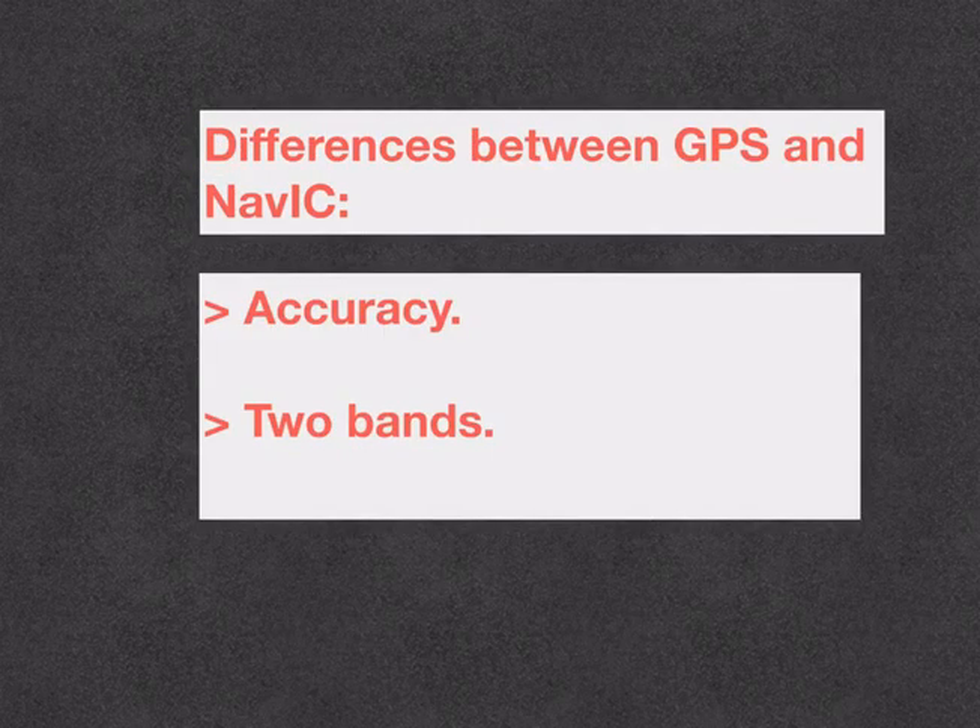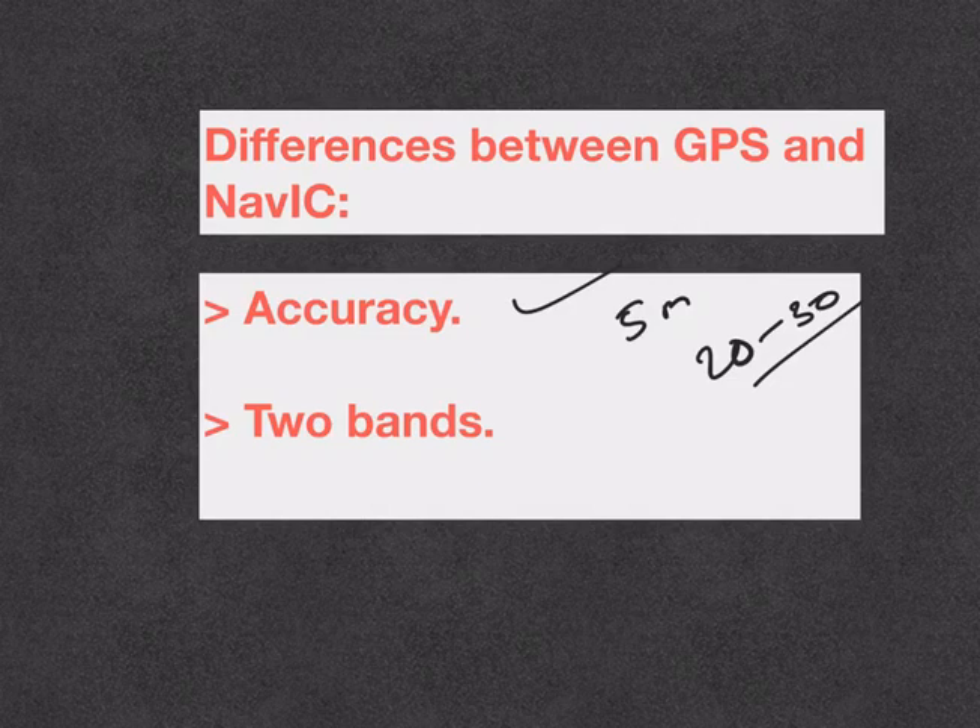Looking at the key differences between GPS and NAVIC, we find two main differences. The first is accuracy: NAVIC has a position accuracy of 5 meters, whereas GPS has a position accuracy of 20 to 30 meters — and this makes a huge difference. The second key feature is that NAVIC operates on dual frequency bands — S and L. When a low-frequency signal travels through the atmosphere, its velocity changes due to atmospheric disturbances. When satellites operate on two bands, these disturbances can be avoided to a certain extent. Note that GPS operates only on L-band.